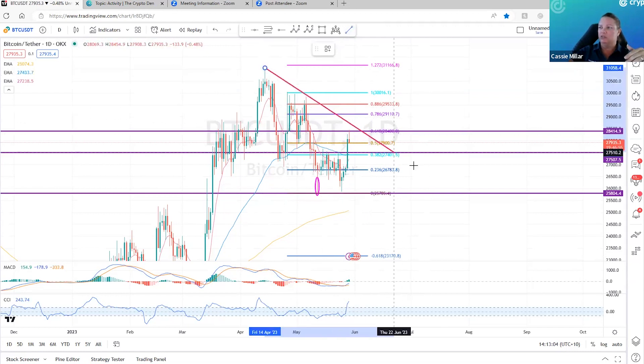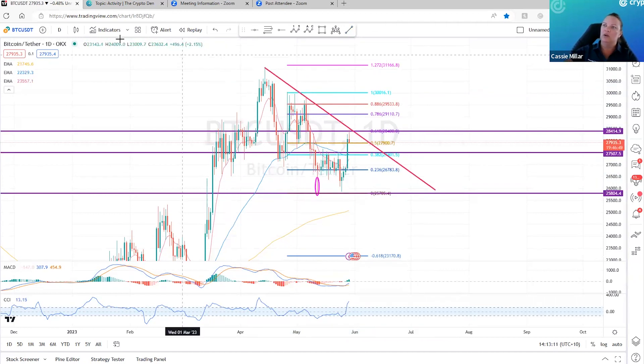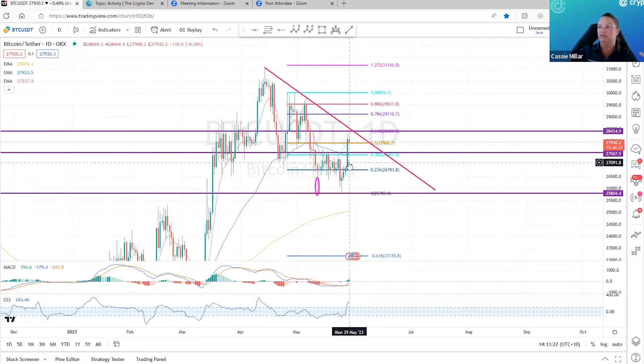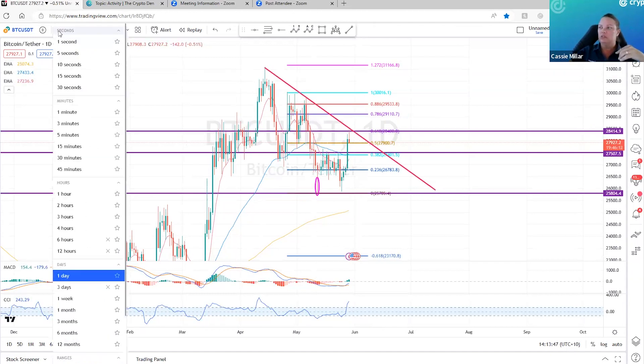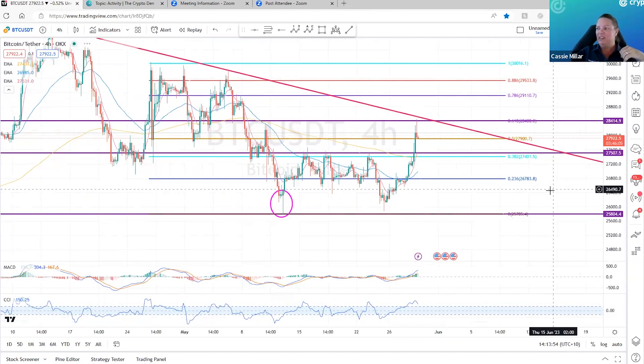I can draw a trend line down here, and we're still heading down until market structure breaks. That daily candle is a beautiful reversal candle. If we close like this tomorrow, that's a good indication — we've hit this trend line, we've hit the level of resistance, and we've hit the 618 fib level. So that would be a nice turning point to go back down to these lows that I've been speaking about for a little while now.